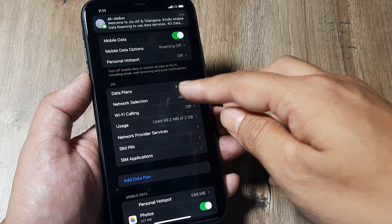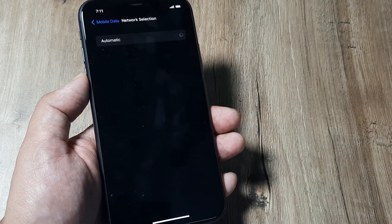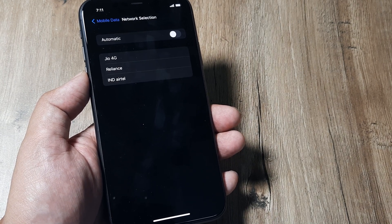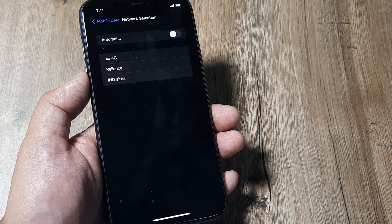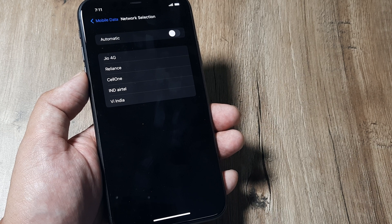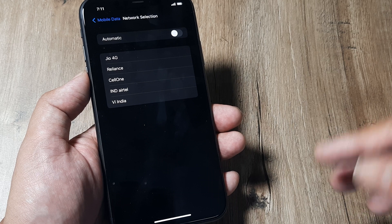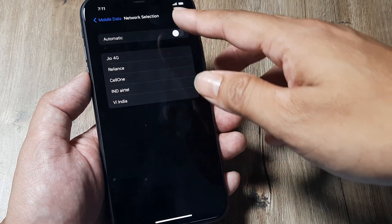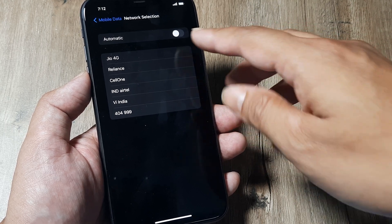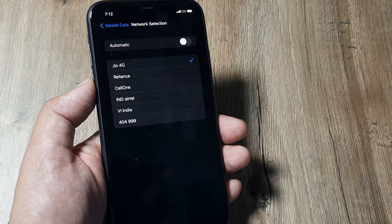If it doesn't work, what you can still do is head towards your Network Selection. Just untoggle Automatic and now the phone will try searching for the different networks that are available. This process is the manual selection of networks. You need to tap on the network which corresponds to your carrier — for example, if you have AT&T and AT&T is coming on the list, tap on AT&T. For me, my SIM is Jio, so I need to tap on Jio. Once I do this — there you go, right at the top the network has been detected.